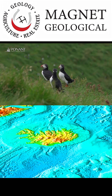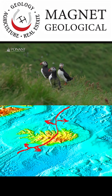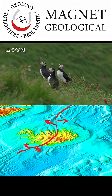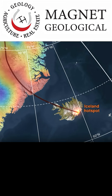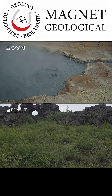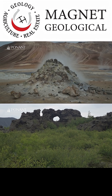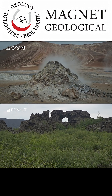The Mid-Atlantic Rift runs directly through the island, pulling it apart at about 2.5 centimeters per year — roughly an inch. Beneath it lies a mantle plume or hot spot; the additional heat continues to lift the spreading ridge above sea level, creating a rare opportunity to walk across what is essentially the ocean floor.